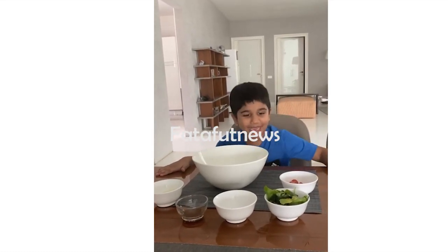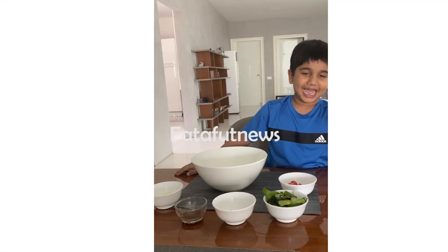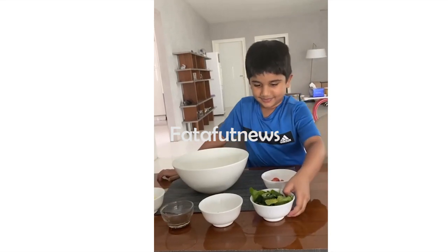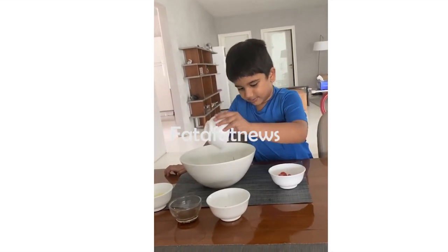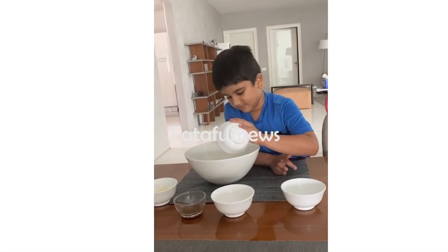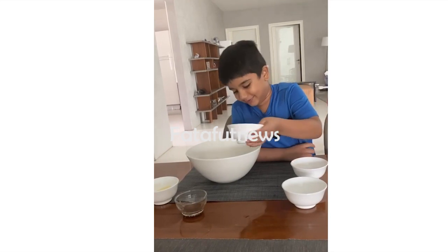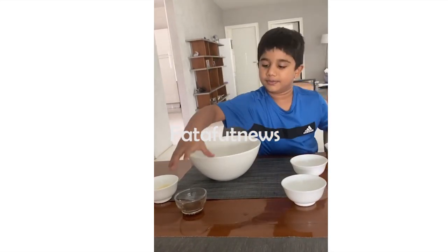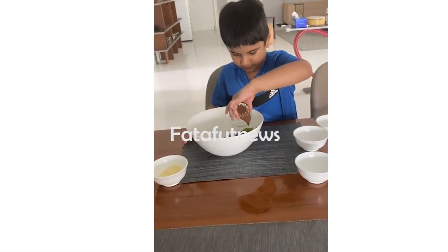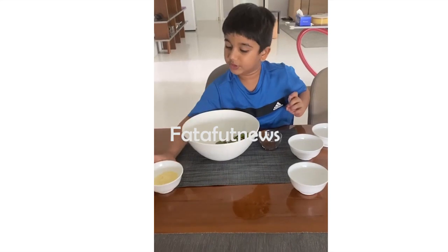First, we are going to add spinach and curry. Now we are adding cherry tomatoes. Now we are adding these roasted nuts. Now the salad dressing. Now we are going to put the cheese.